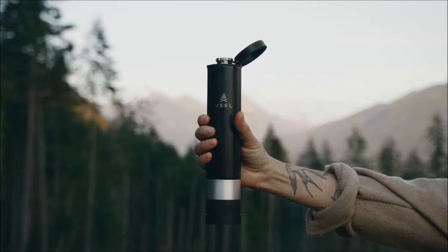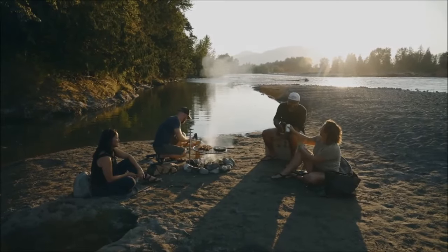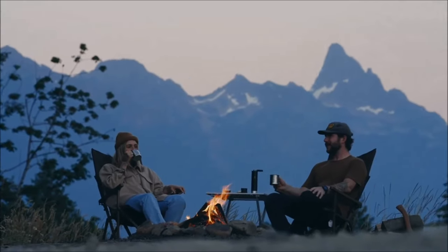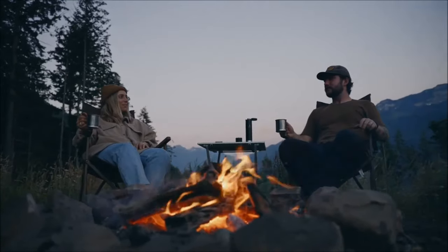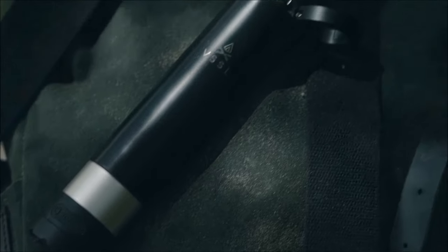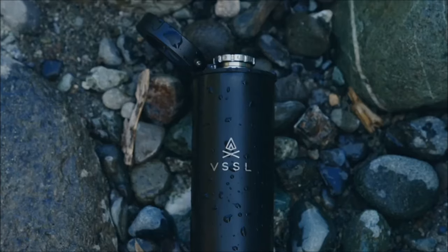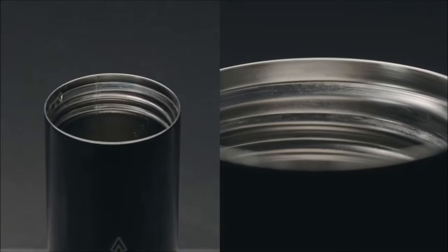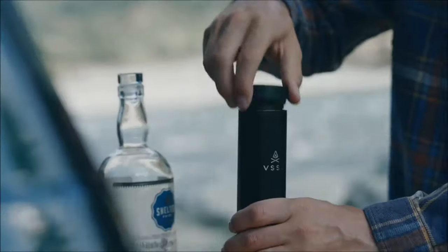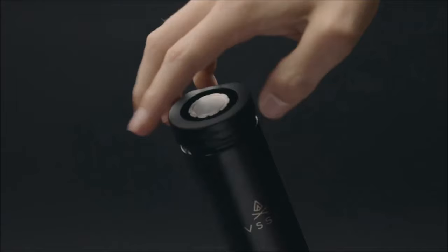Last but not least is the VSSL insulated flask with Bluetooth speaker, a versatile and practical camping gadget crafted for outdoor adventures. Constructed from durable stainless steel, the double-walled flask incorporates vacuum-sealed insulation, keeping beverages hot for 5 hours and cold for 10 hours, with a capacity of 8 fluid ounces. A standout feature is the fully integrated, weatherproof Bluetooth speaker — the True Wireless Spequa — providing 5 hours of playtime and pairing with up to 5 devices. The flask features a double-port, leak-proof drinking cap that also serves as a carabiner. The entire flask stands at 9 inches with a 2-inch diameter and weighs only 9.6 ounces when empty, crafted to make the moments between adventures memorable.